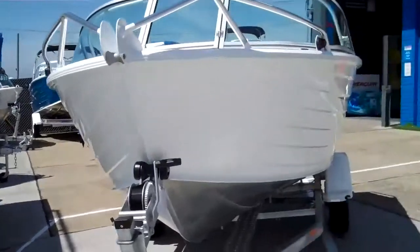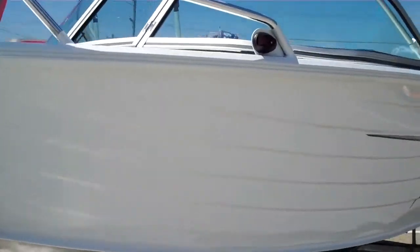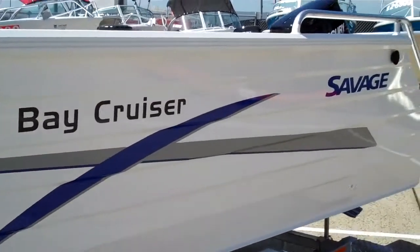G'day viewers, Jim from Five Islands back again. Today I'd like to show you around the 455 Bay Cruiser by Savage. We've actually got two of these in stock. One's a little bit higher spec — this is the low spec one. Still a nice little boat, no doubt about that.